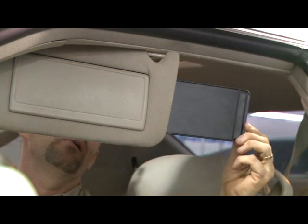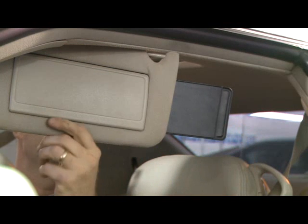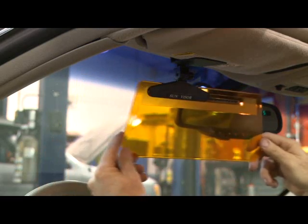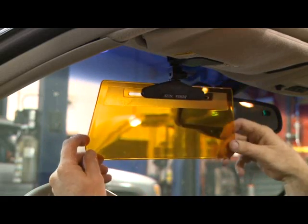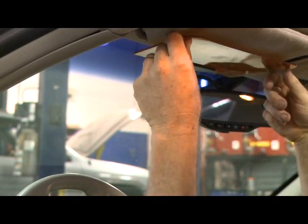Some visors have mini visors that slide out from the inside. These are designed to fill gaps that might occur if the sun's coming in from a different angle. There are many types of aftermarket visors you can buy, and they reduce a lot of glare without completely blocking your view. This one is adjustable in a number of ways, and you can still see through it, which helps you see those signal lights up ahead.